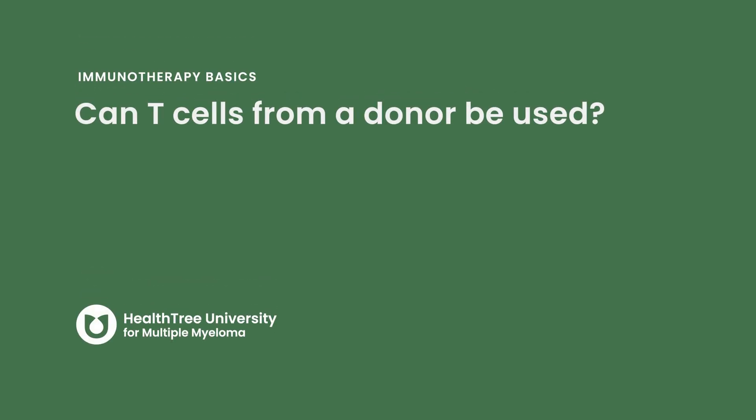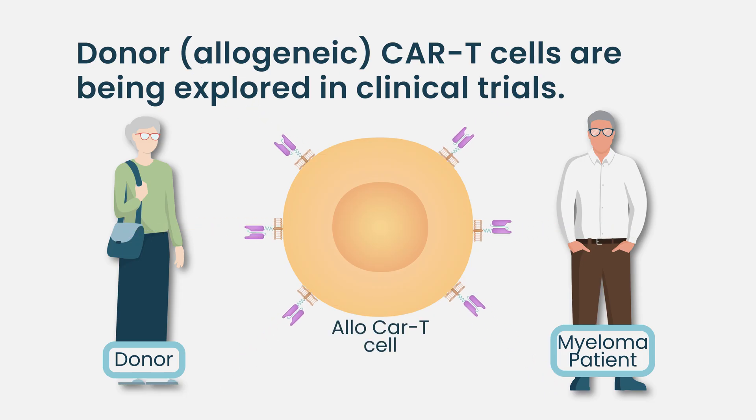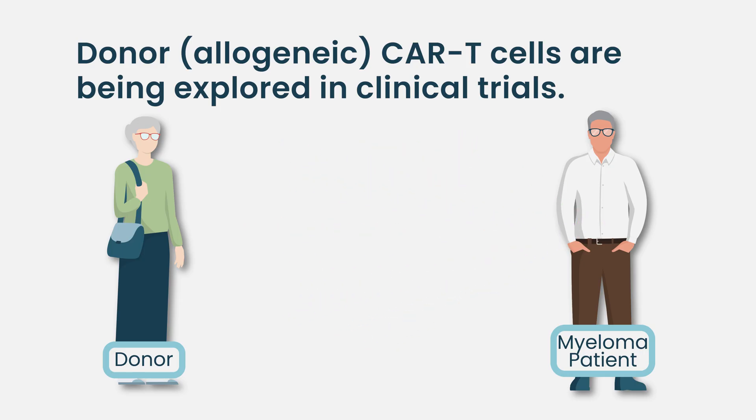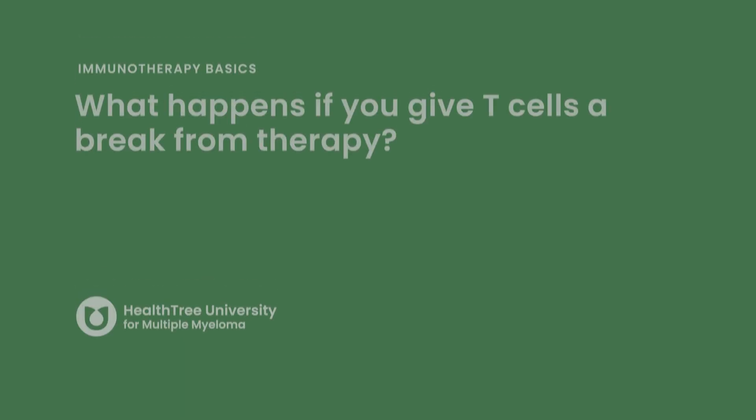Can T cells from a donor be used — can we use someone else's T cells? There are several ongoing trials looking at allogeneic CAR-T cells that have been gene-modified to prevent them from attacking the patient and from being rejected by the patient. A few different companies are looking at this, and there's some preliminary data that looks good, but we don't have long-term follow-up and nothing approved right now for allogeneic CAR-T cells. Those would be off-the-shelf, so we wouldn't have the month-long production delays that we have for patients using their own T cells.